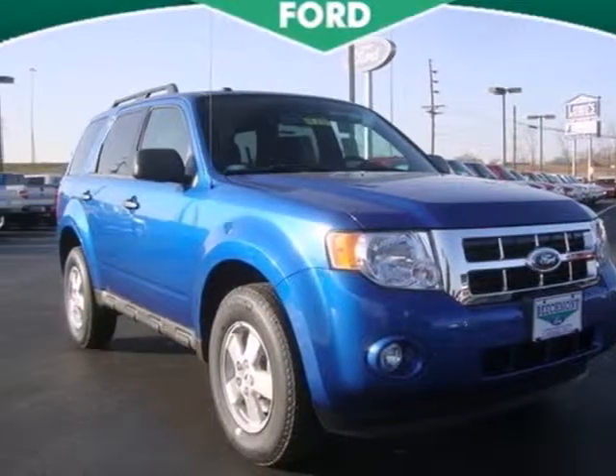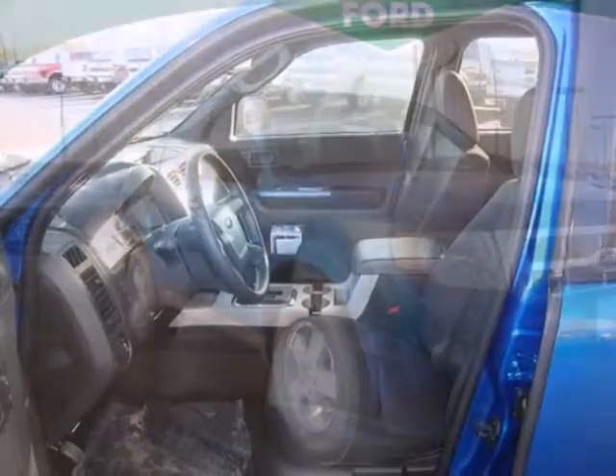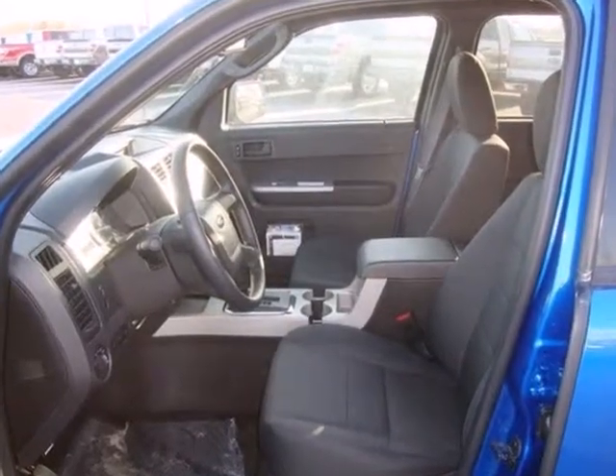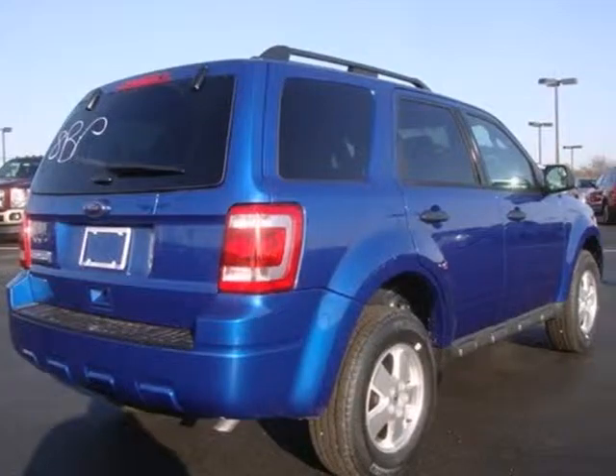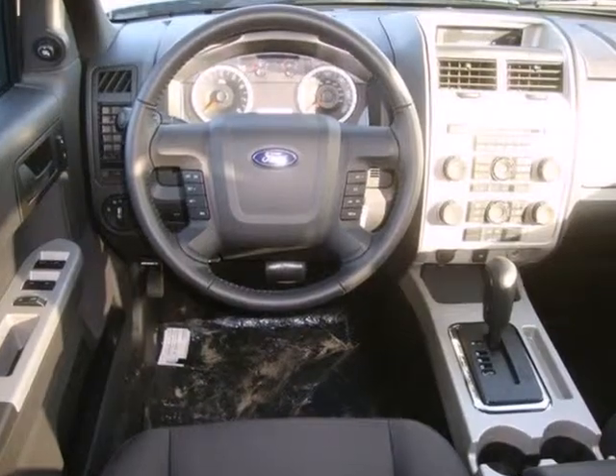Here's a 2012 Ford Escape. Taking care of your mobile responsibilities or traveling for leisure, this SUV has you covered with cruise control, attractive aluminum wheels, and a CD player with MP3 decoder.